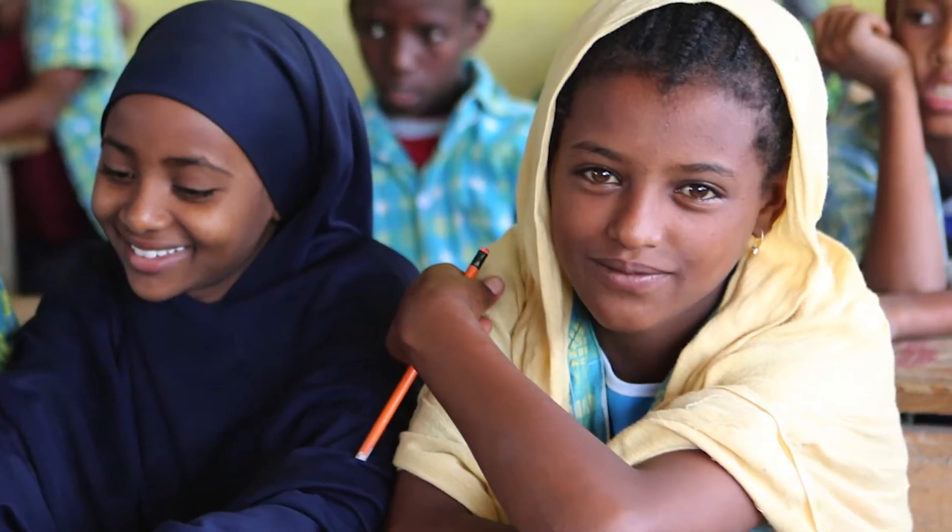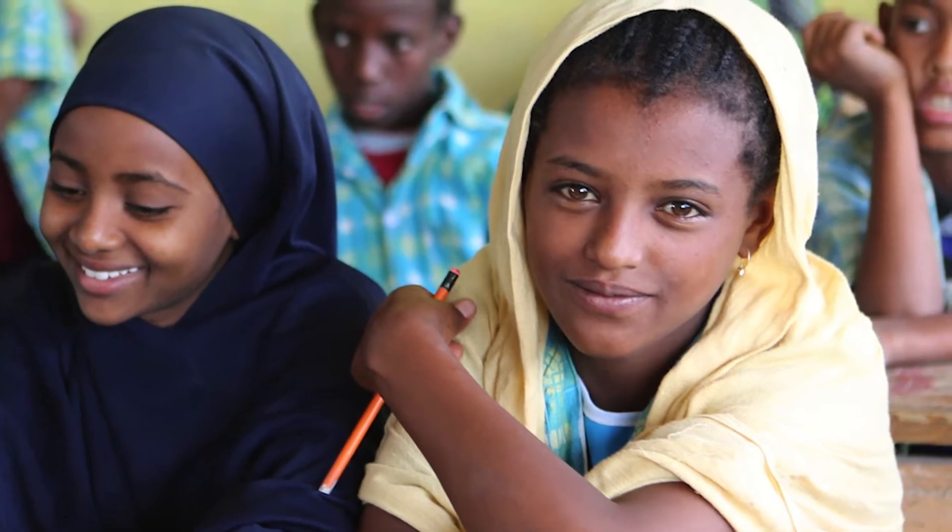The Ready, Set, Go! project was started in 2016 by author Jane Kurtz, who helped start Ethiopia Reads. Our goal is to provide appealing books for reading practice and to help boost the 49% literacy rate in Ethiopia.